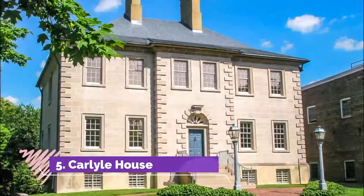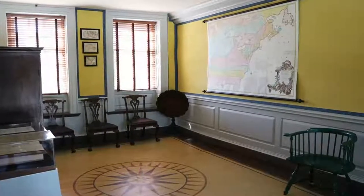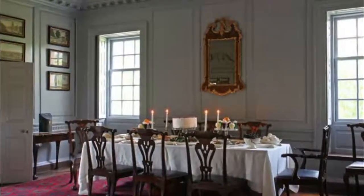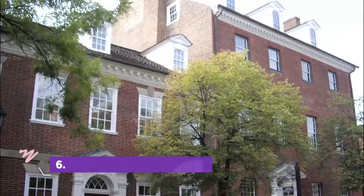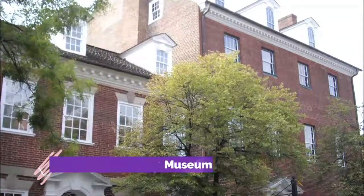Number five: Carlisle House. Just across the street from Alexandria's City Hall, in the heart of Old Town, lies an elegant, almost fairytale-like house that John Carlisle built for his lovely bride Sarah Fairfax in 1793. He was a wealthy British merchant; she was from a prominent colonial Virginia family.